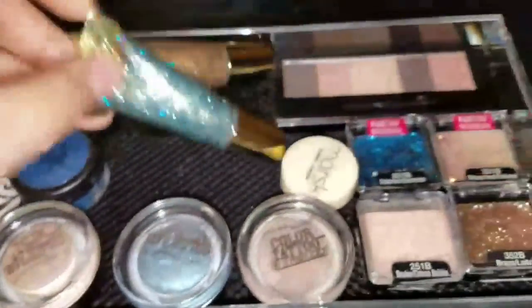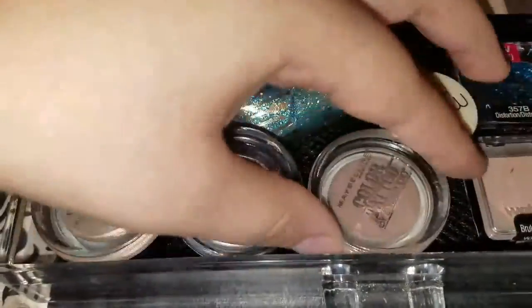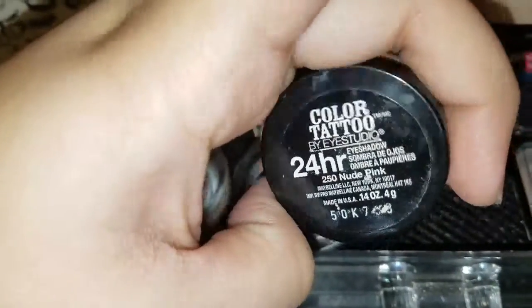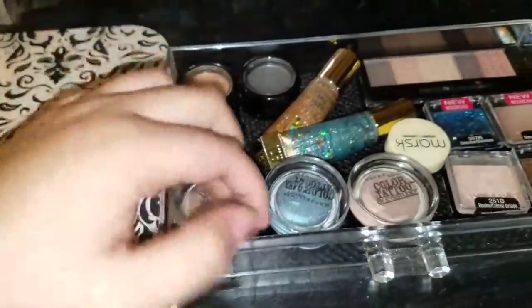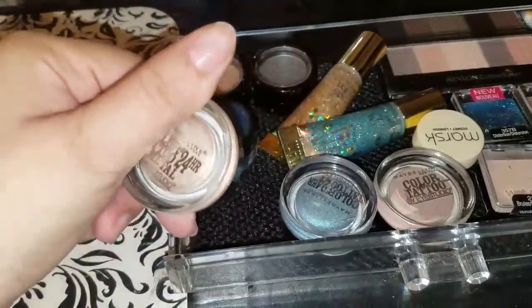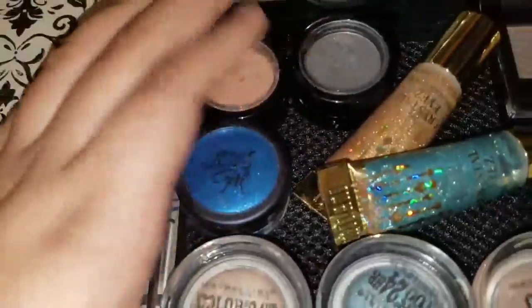I have three of my Color Tattoos — I love this color, which is Nude Pink. I used this a lot in high school, and I also used the champagne color. Then I have some loose eyeshadows as well. That's what I have on top.